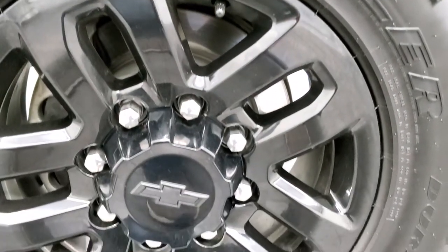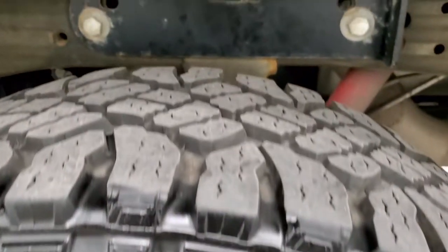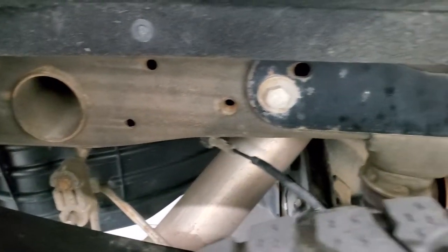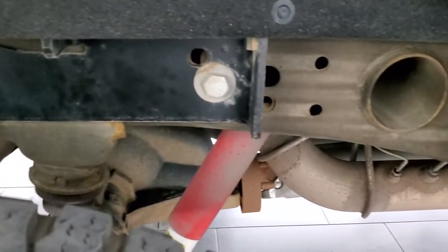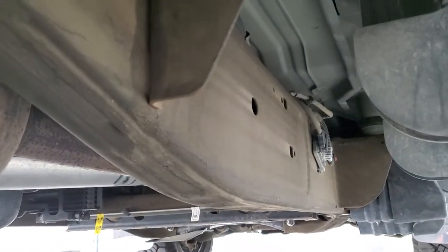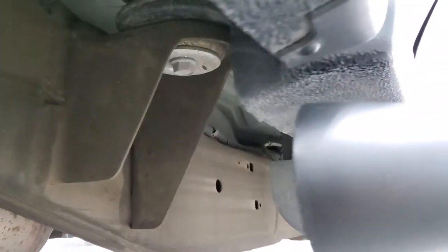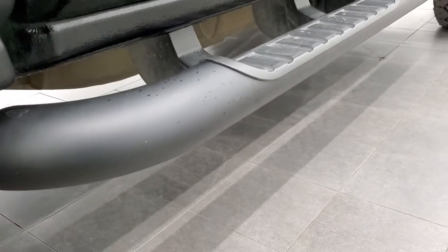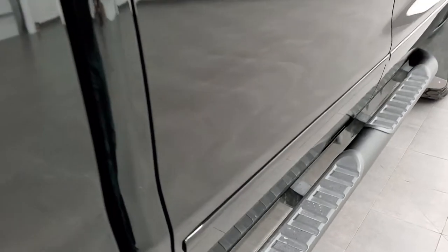The back rim is in excellent shape as well — no scuffs or scrapes, and the back tires have just as much tread as the front tires. Frame and underbody is in excellent shape other than a little bit of dust on there. It has all the remaining factory exhaust so it hasn't been altered in any way, shape, or form, and that frame and underbody is in excellent shape all the way underneath. Lower rockers and cab corners look good, and the Midnight Edition gives you the painted black step bars as well.